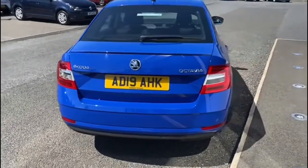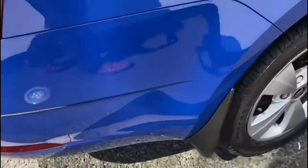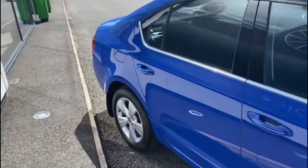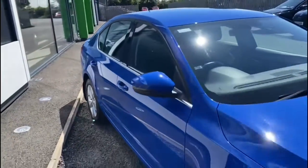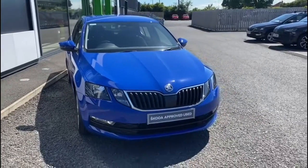It has adaptive cruise control and a Bluetooth connectivity system. The vehicle has 35,651 miles on the clock and is located at Mervyn Steward Skoda North Down, which is between the Bangor and Newtownards carriageway.